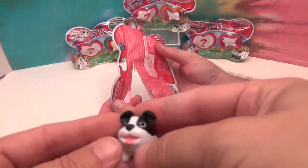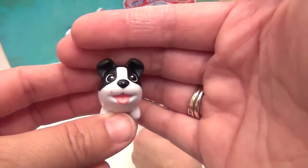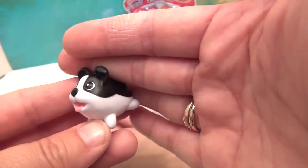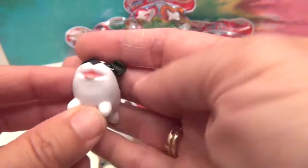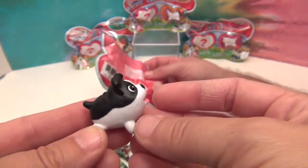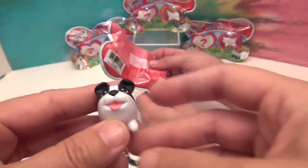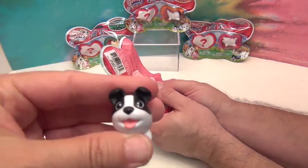So we have the Boston Terrier. Look at his little face — oh my goodness, I love it! His little eyes, I guess his eyes are just black. He's got his tongue sticking out and look at that little wrinkle back there. That's so cute. I love the shape of them. They're like a hard rubbery feeling. Very cute.